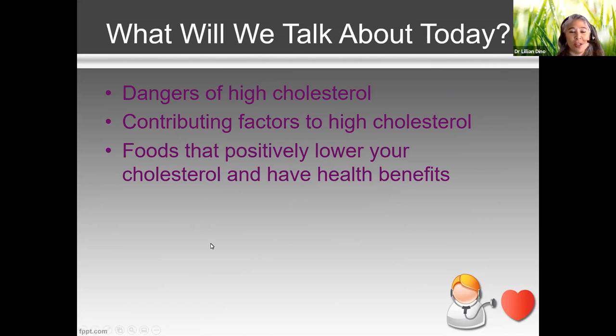My role as a nutritionist is to try to prevent some of these nutrition-related conditions. These are definitely some tips you can use to help prevent high cholesterol, or if you do have it, to mitigate it and lower it with natural foods.